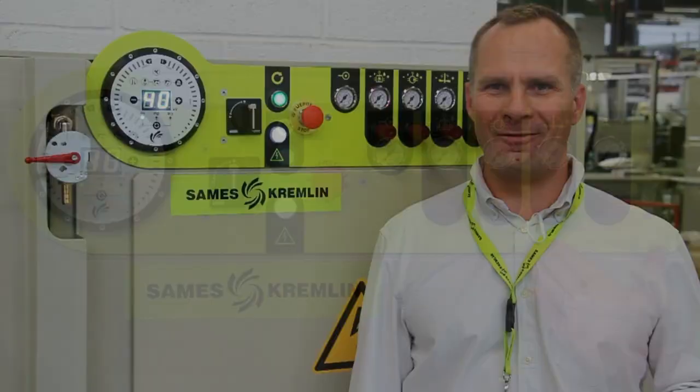For more information, see sames-cremly.com and feel free to contact our sales department.